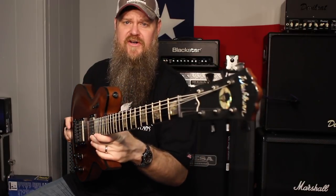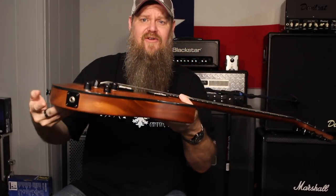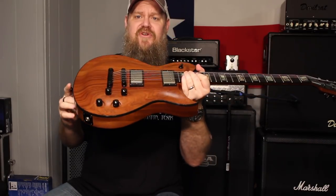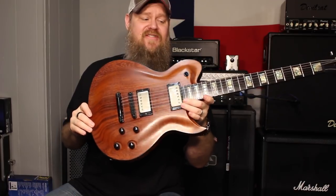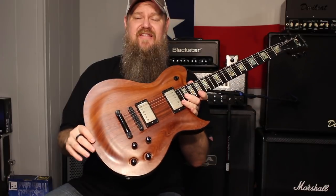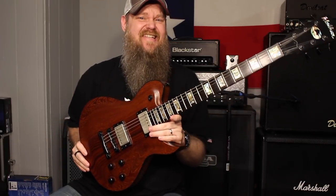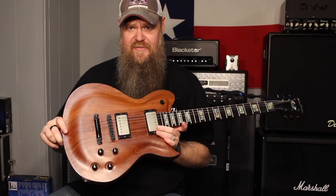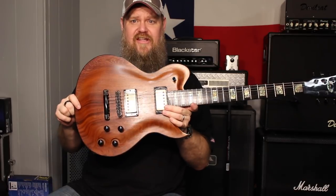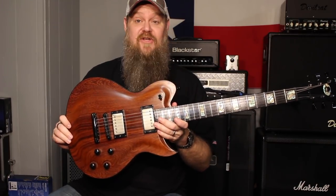First I have this Washburn USA Custom Shop Deep Carve — look at that carve — Padauk Top Idol. Very beautiful guitar. Mahogany body and neck, Padauk top deep carved. I really love the carve on this one. Ebony fretboard, abalone blocks. It's got Seymour Duncan Antiquity pickups in it, and this is an extremely special guitar. It means a lot to me personally. It was number eight of 13 — there are only 13 of these in the world — hence its name The Ocho. Sometimes I call it The Beast. I think it's the only guitar I have that has a name. I acquired this from a friend of mine and I am currently the caretaker for it. This is one of the keepers that will never go away.